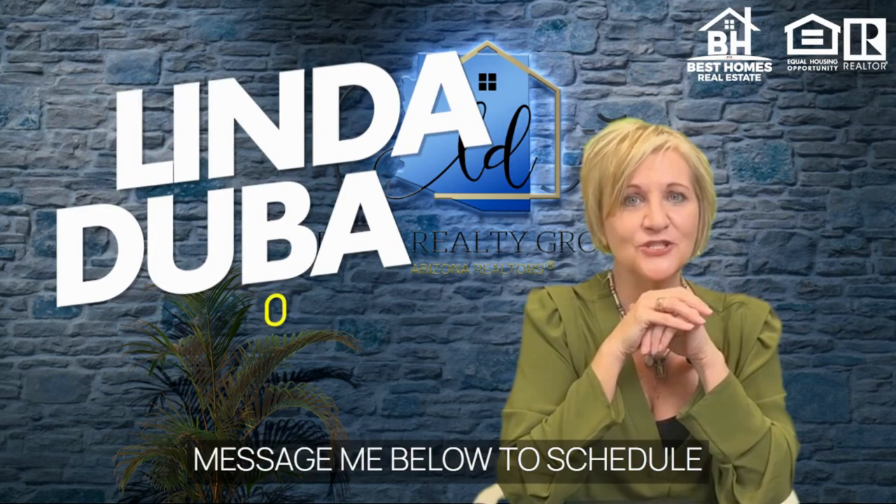Message me below to schedule a showing, and this absolutely charming home can be yours. Linda Duba with Duba Realty Group.